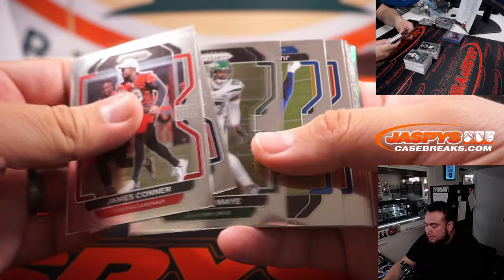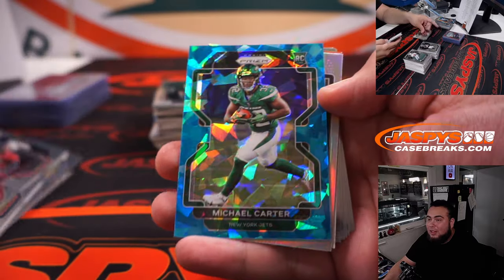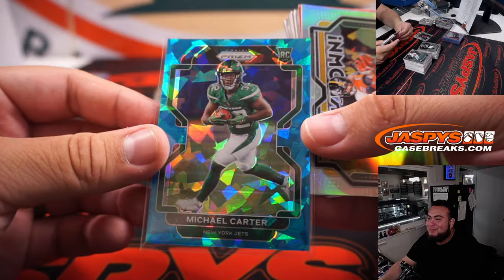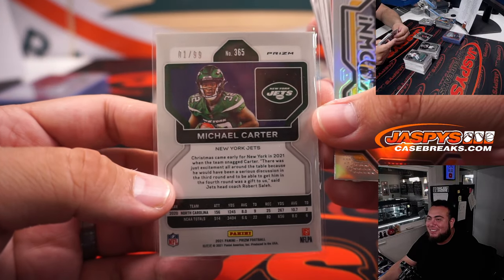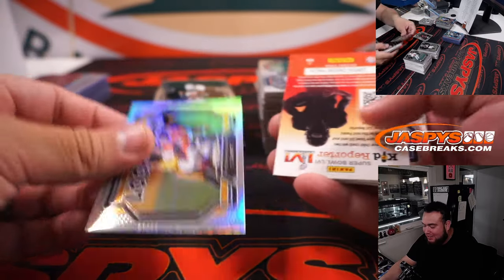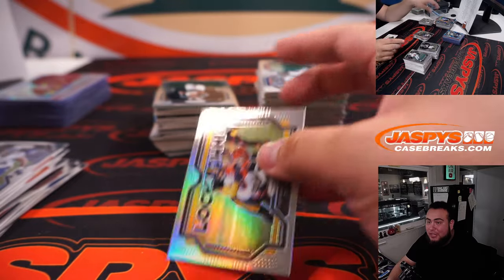Alright, good luck guys — final box. Come on, cover man. We're getting all the other colors but Zach Wilson. I mean, I'm glad you're hitting though. One out of 99, Michael Carter. Jesus. Getting major teased.